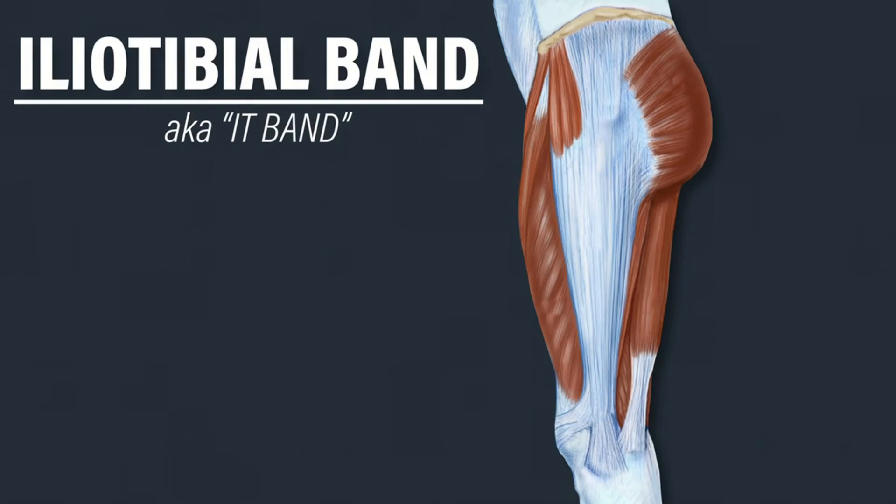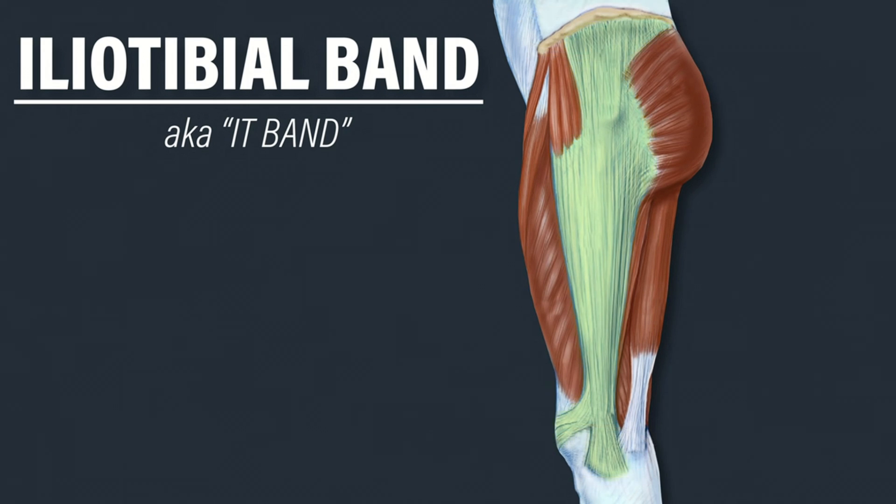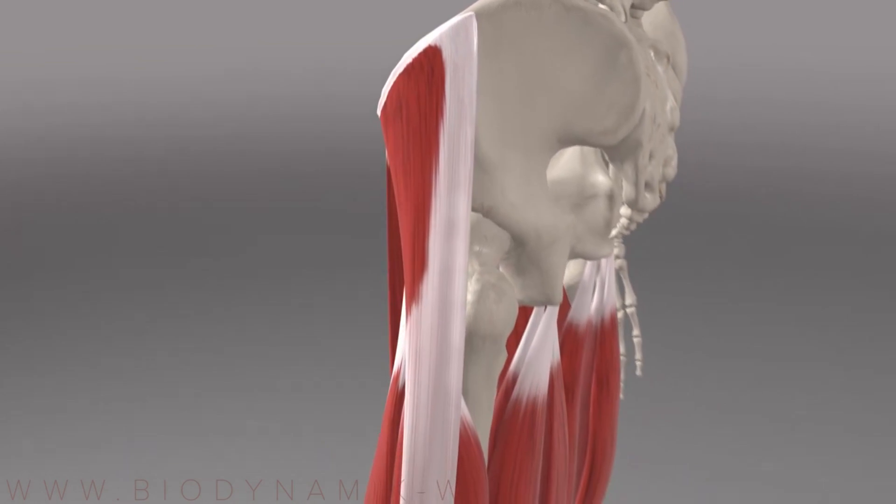The next tendon we will look at is the iliotibial band, also referred to as the IT band. The IT band runs from the top of the pelvis to just below the knee and it connects to a muscle known as the tensor fasciae latae or TFL.